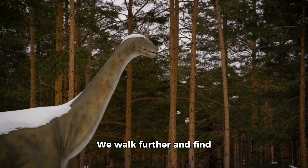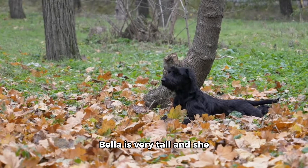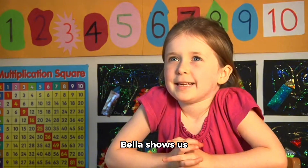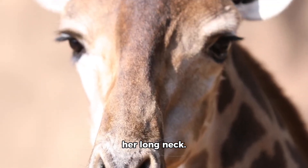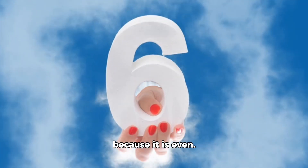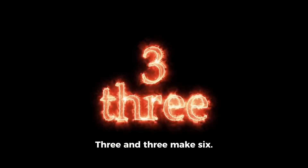The adventure is not over. We walk further and find a giant brontosaurus. Her name is Bella. Bella is very tall and she loves to eat leaves from the highest trees. Bella shows us the number 6. She has 6 spots on her long neck. Let us count. 1, 2, 3, 4, 5, 6. 6 is a special number because it is even. That means we can split it into 2 groups of 3. 3 and 3 make 6.